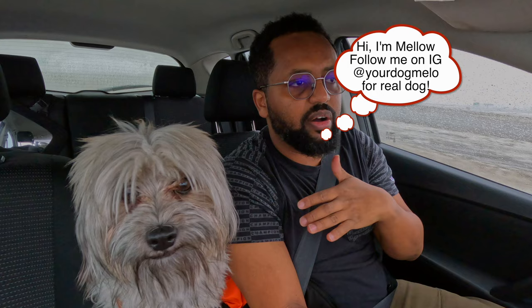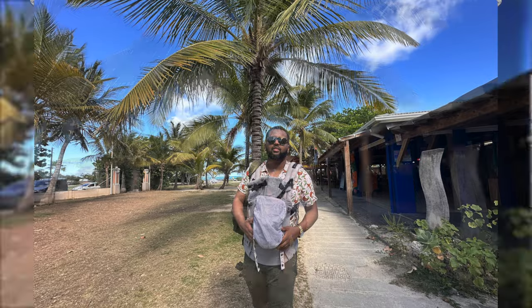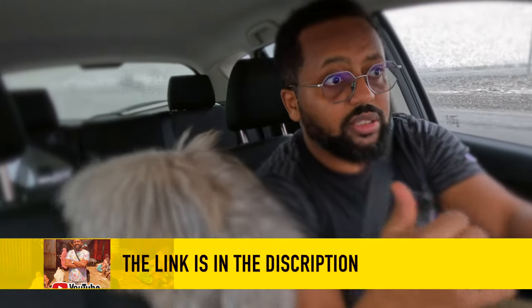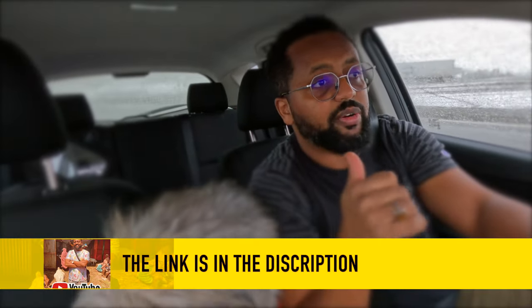Where we're going is called Petropolitan — that's usually where I drop Mellow off. If I need to travel somewhere and can't take Mellow with us, I drop him at the Petropolitan. I'll put the link in the description. What we're gonna do today is just get his hair cut — he looks like a lion right now — we're gonna get his hair cut, his nails cut, and give him oral hygiene.